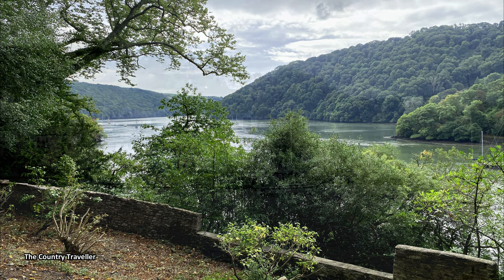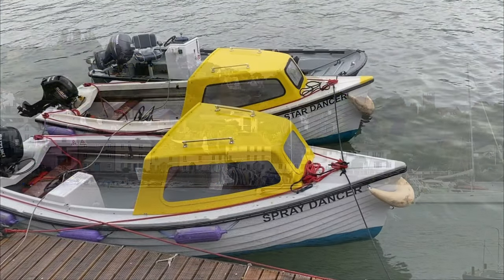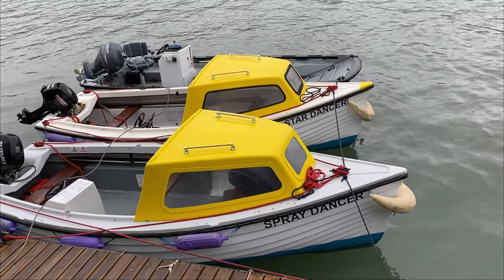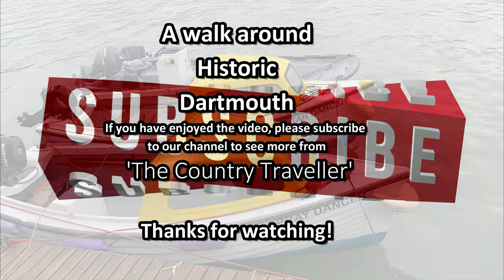Across the river from Greenway House is the picturesque village of Dittisham — that's also worth a visit. So that's a quick tour of historic Dartmouth; there's lots more to see if you visit the town yourself. If you've enjoyed the video, there are links to other historical town walks in the text below. Please give us a like and subscribe to our channel — thanks very much for watching.